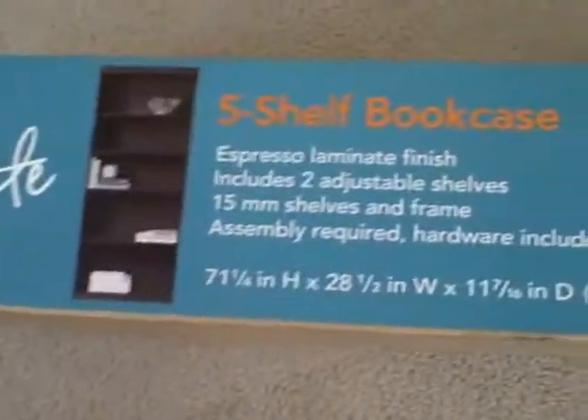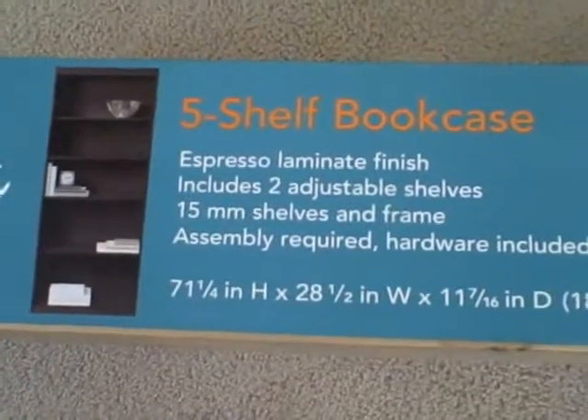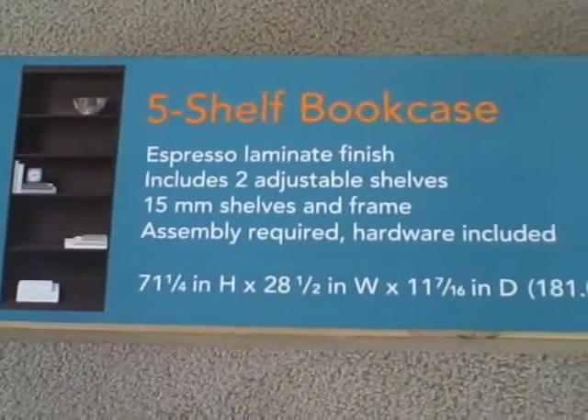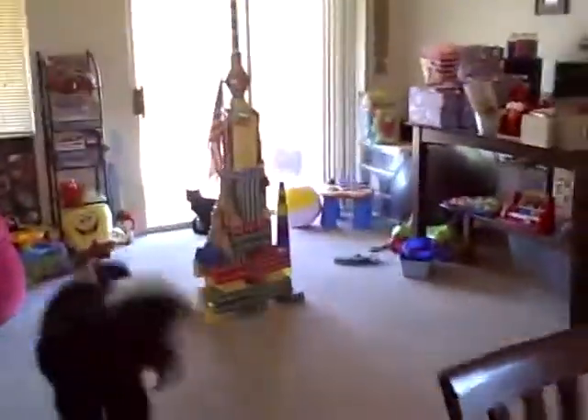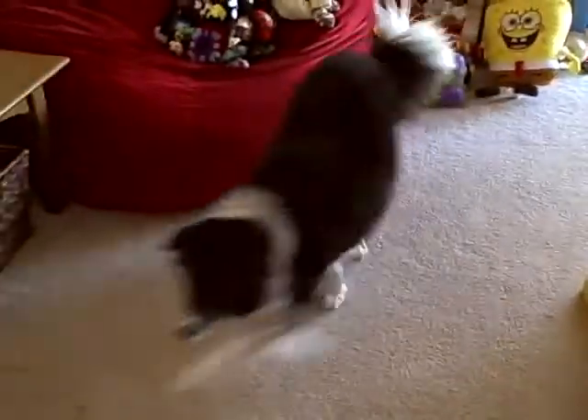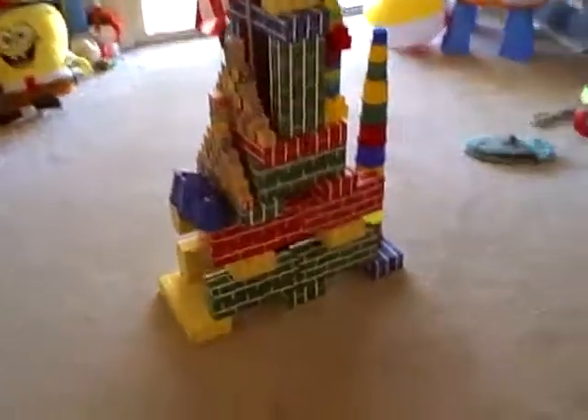This is probably what I should have been assembling today on one of my days off, but instead I thought it'd be way cooler to assemble this.